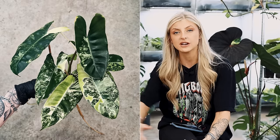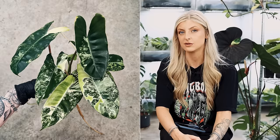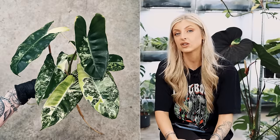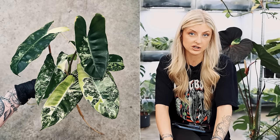But if I was going to teach someone variegation, that would be absolutely the plant I would use, or at least one of them. It's a super easy plant, should be easy to get your hands on, and it's a good-looking plant if you don't mind yellow variegation.